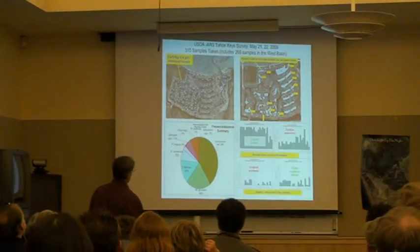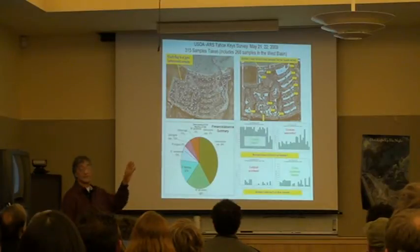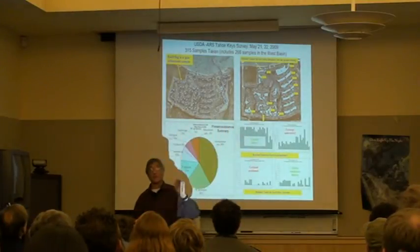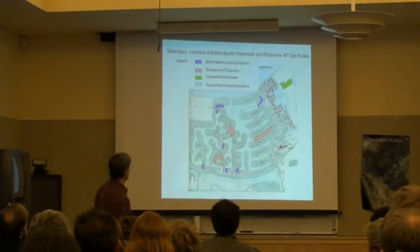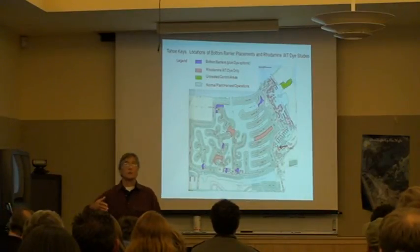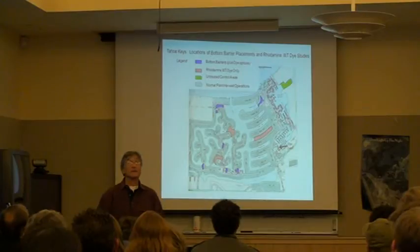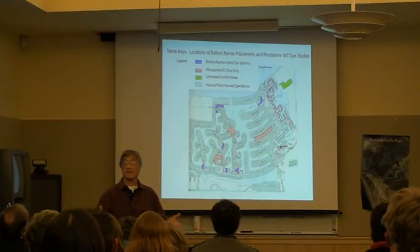We've done a lot of intense surveys of the Keys. This was done a couple of years ago, and this coming May we'll survey again. This will tell us where the species are within each of the fingers of the Keys, and we have a tentative location for some of the bottom work, shown here with the purple color around the Keys. We're working with the Tahoe Keys property owners to develop the right sites, and we have cooperation from the neighbors and owners. By this time next year, we'll have data on the effect of the bottom barriers, harvesting, and some information on how water moves the dyes within the Keys.